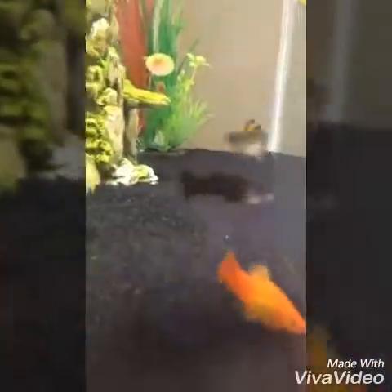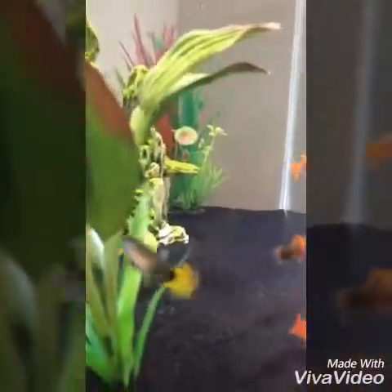Update on my fish names — I already did that video a few days ago. Some of my fish: it's Goldie, Leopard, Duck, Peppers, Spot, Flamer, Stripes, Black Key.